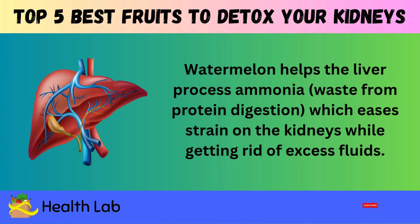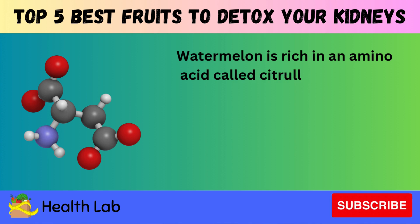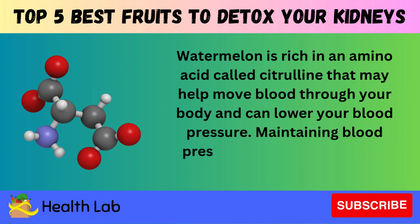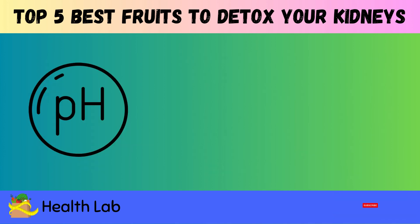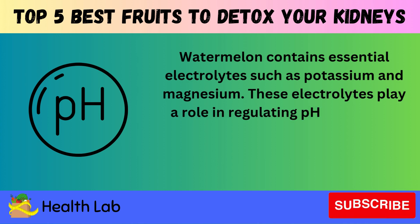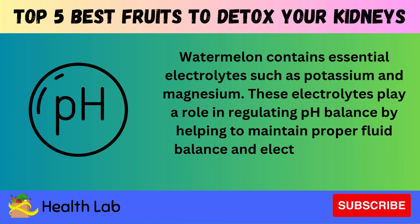Watermelon is rich in an amino acid called citrulline that may help move blood through your body and can lower your blood pressure. Maintaining blood pressure is crucial to prevent kidneys from damage. Watermelon also contains essential electrolytes such as potassium and magnesium, which play a role in regulating pH balance by helping to maintain proper fluid balance and electrolyte levels in the body.